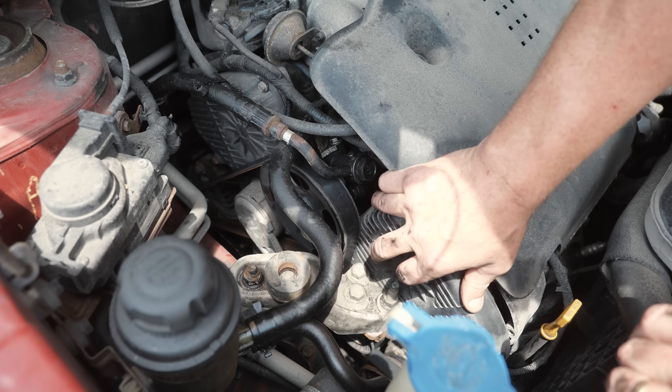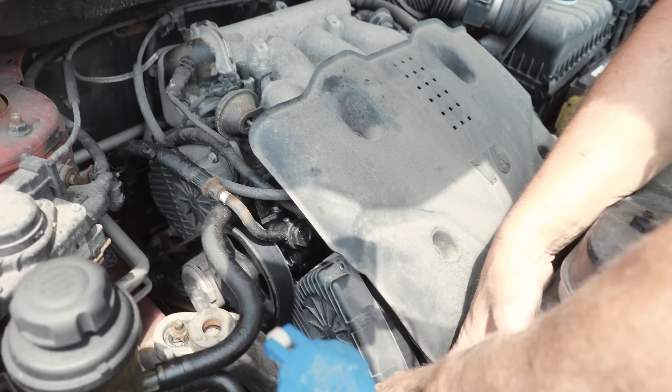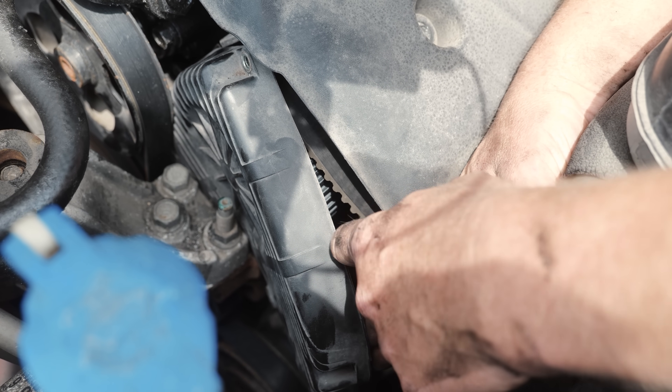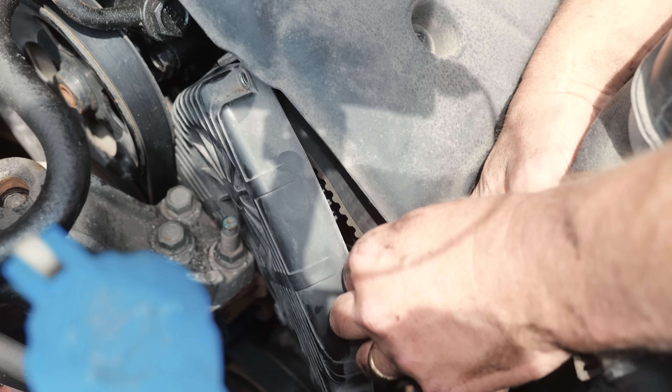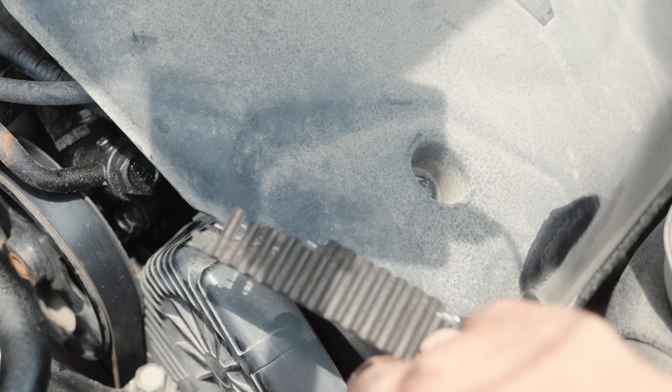There's another piece there — that's like the whole cover. Here's the belt. There it is — how's that for your shot?